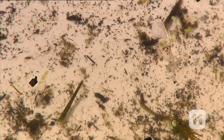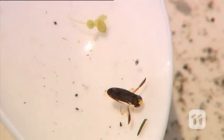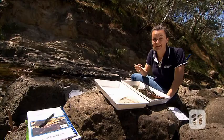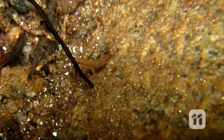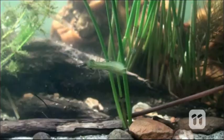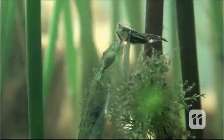Many water bugs have very interesting features. Some are interesting because of the way that they breathe. These little guys are called water boatmen and they breathe by collecting a bubble of air which they hold on their chest and use like a scuba tank. Stoneflies have fluffy gills at the end of their body that they wag to get more oxygen. And dragonflies suck water into their bottom and breathe the oxygen through internal gills, then squirt the water out and use it like a jetpack to travel through the water.